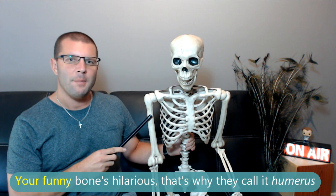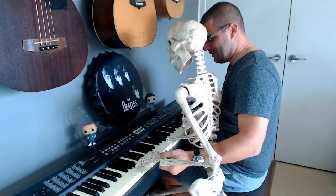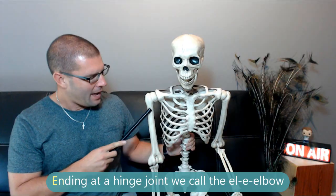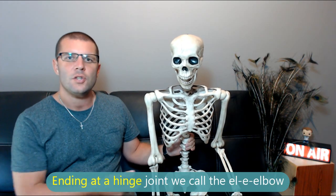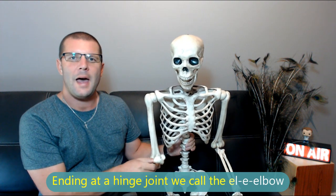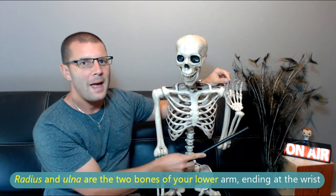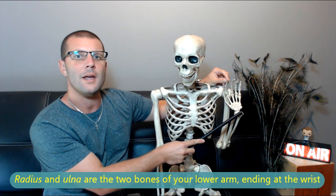Your funny bone's hilarious — that's why they call it the humerus. It sits there all alone, ending at a hinge joint we call the elbow. Radius and ulna are the two bones of your lower arm, ending at the wrist.